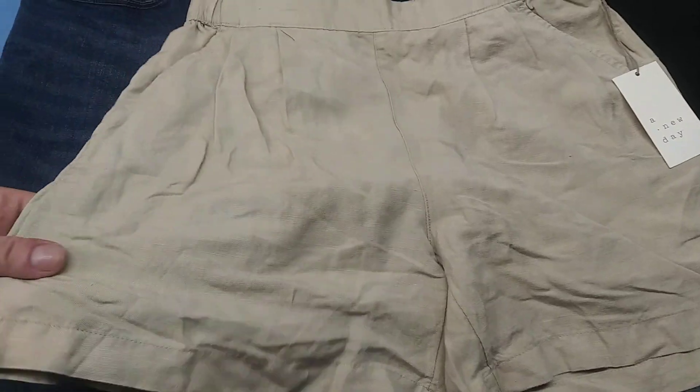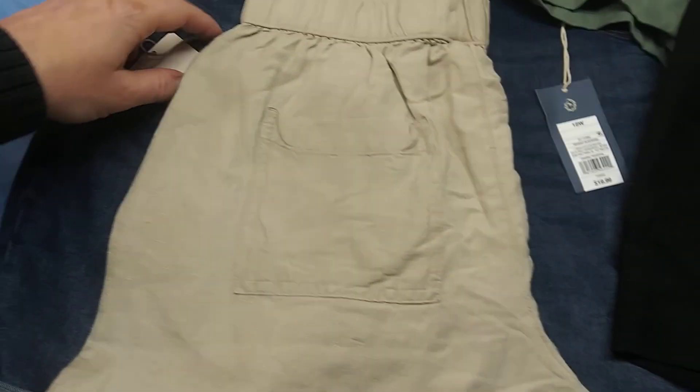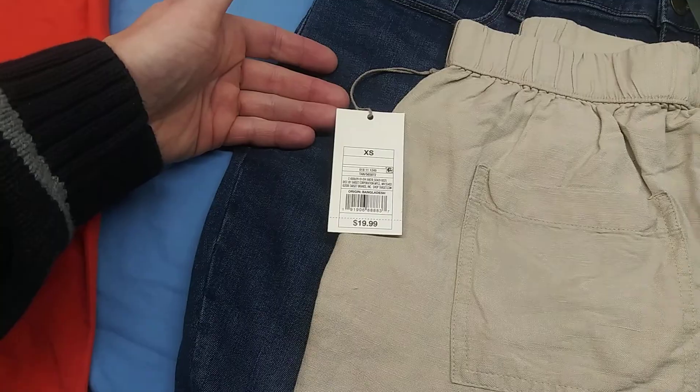Nice — you get a New Day khaki shorts, size extra small.